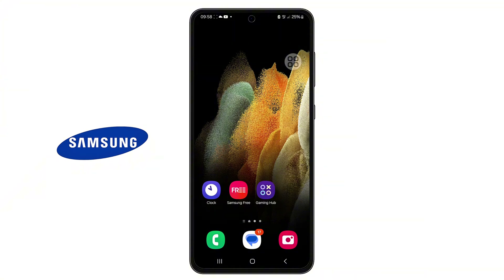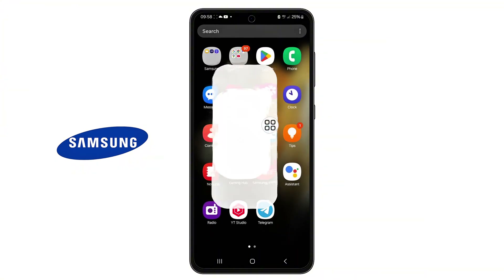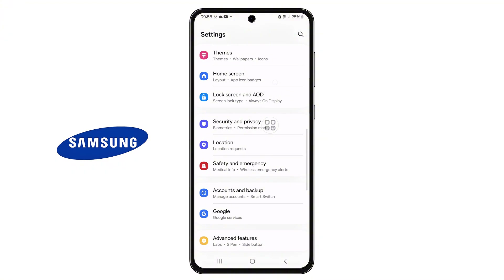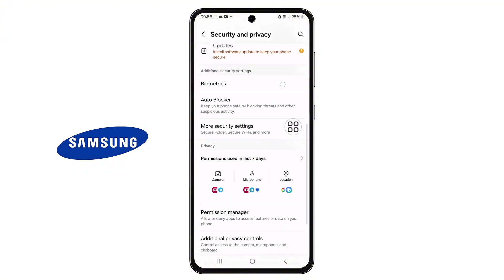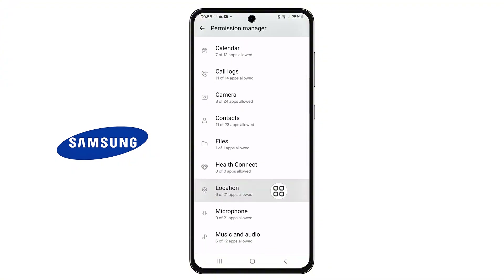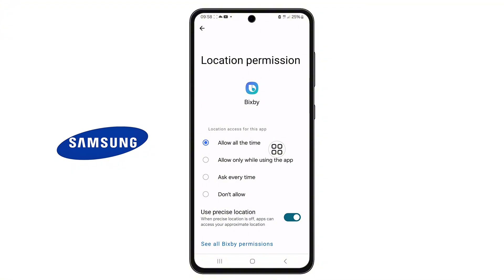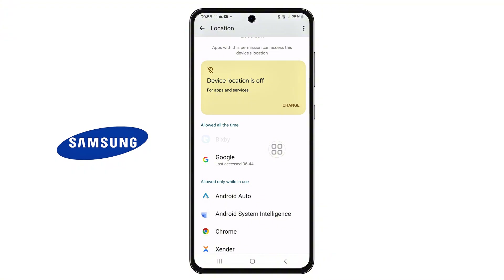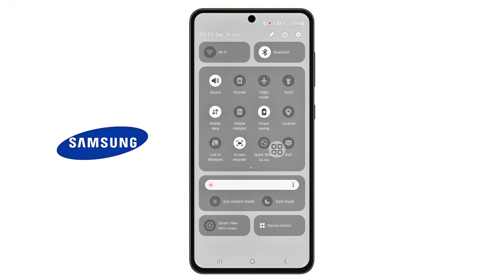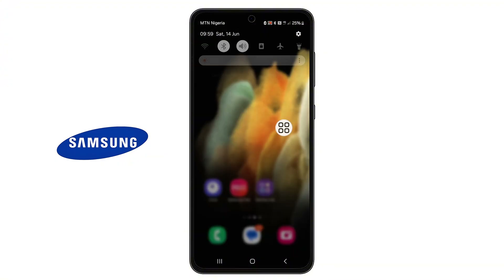Extra tips to make things even better: go back into Settings and check for apps that you don't really use. Uninstall anything that runs in the background or drains battery unnecessarily. Scroll to Privacy, then tap on Permission Manager. Review which apps have access to location, camera, and background activity, and disable anything that doesn't need to be running all the time. Also, if you don't need location services, go to Location Settings and turn it off completely, or set it to only while using the app. You can also enable Power Saving Mode when your phone is idle — swipe down from the top to access Quick Settings and tap on Power Saving to activate it.